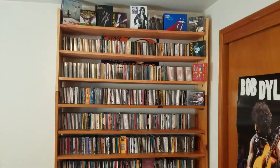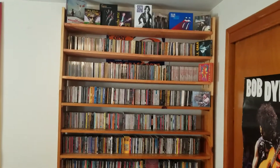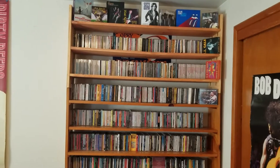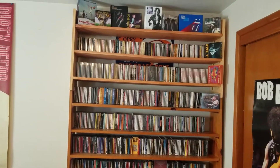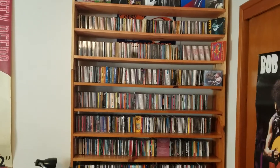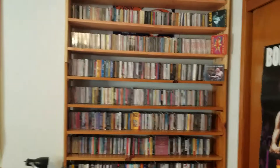Everybody, I thought I would do a video on my whole CD collection. I'll do a quick scan and then I'll do a slow scan of the spines and everything, and eventually I'll go into these in depth. I'll do parts of the collection.